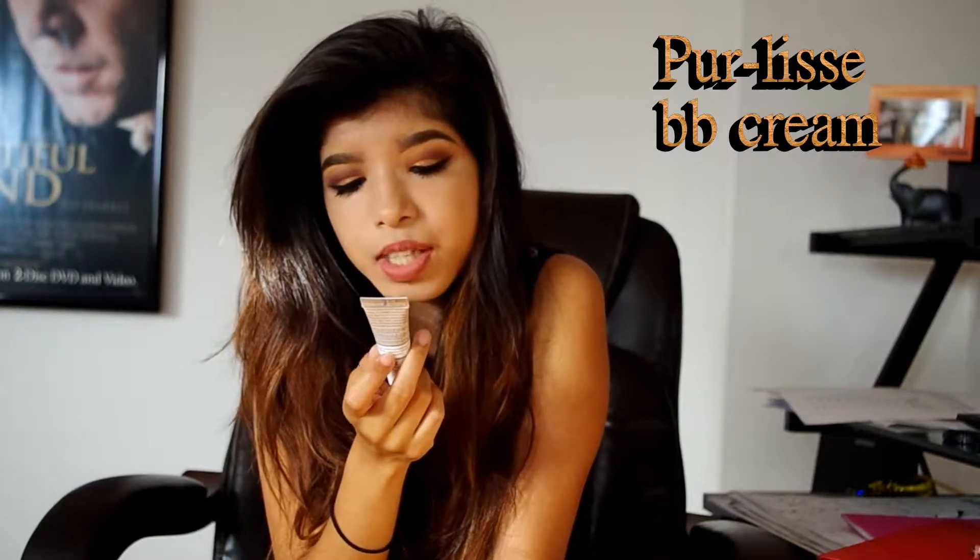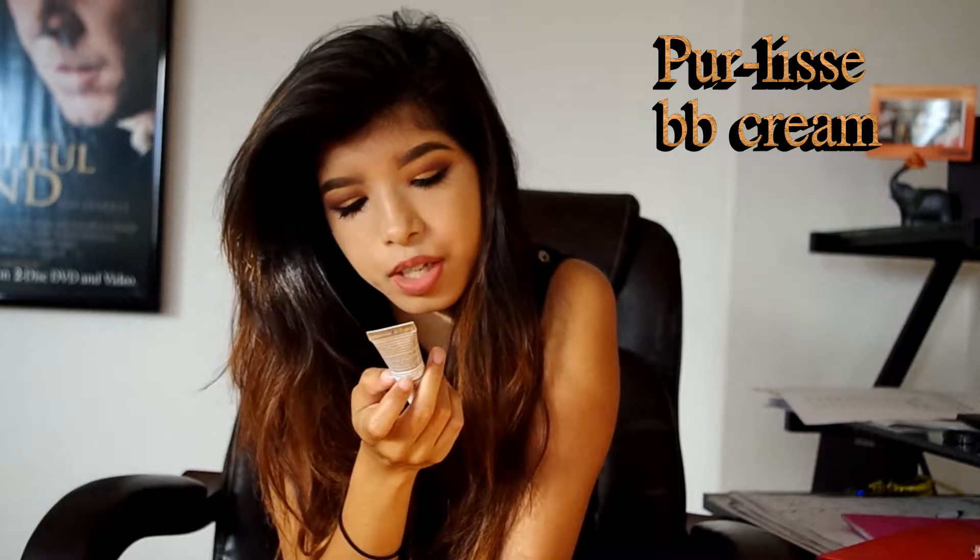My next one is Pure Lessie BB Cream Tinted Moisturizer with SPF 30, Natural Looking Coverage, Flawless Finish for all skin types. It's like a foundation but not really — it's a BB cream. The difference is you don't get a lot of coverage, but you look natural. It does hide dark marks or imperfections, but it's not going to cover everything — like it's not covering my freckles.